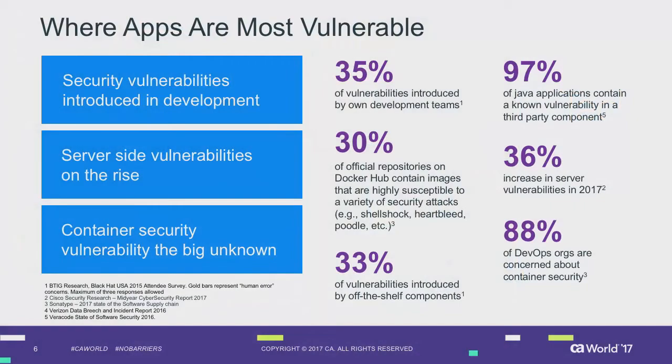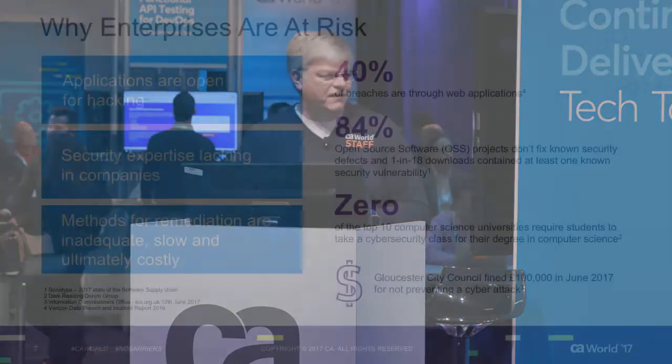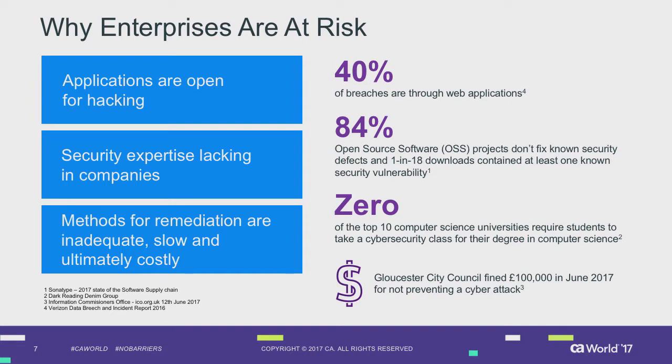35% of vulnerabilities are actually introduced by your own development teams — you're adding in your own issues. 30% of all Docker containers contain some kind of vulnerability. How do you manage that, know what the issue is, and mitigate it? A lot of these vulnerabilities come from off-the-shelf third-party libraries — not the code you're writing, but the code you're leveraging from third parties. If you leave these vulnerabilities in your code, you are open to being hacked.